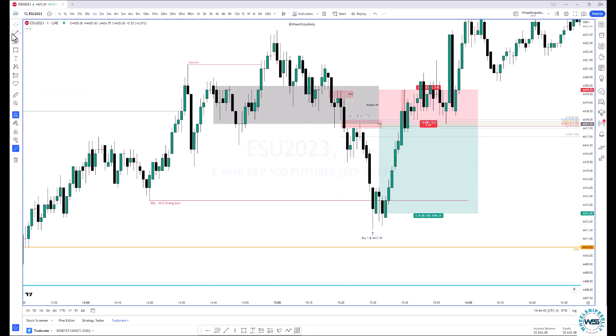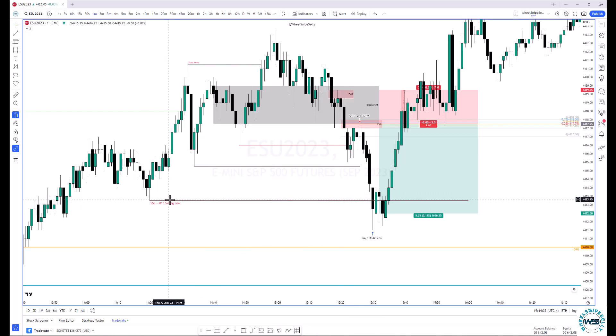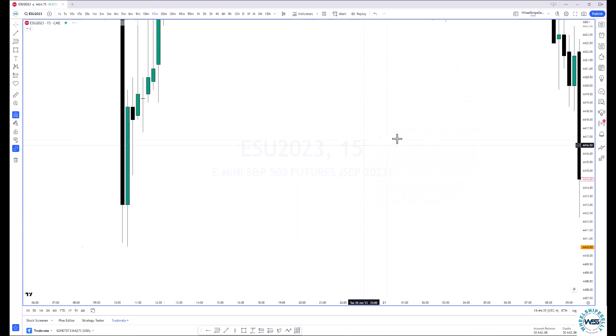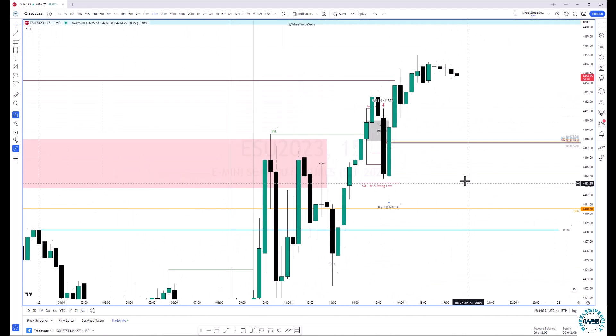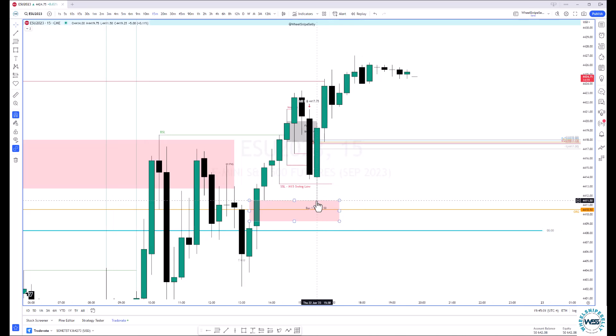Once we took out this swing low, we still had lower targets — this target we hadn't hit yet, so I was still wanting to go in. If we had pushed down and taken this out and maybe traded to about halfway, I probably would have canceled my trade idea on this one. But since we still had lower targets, this was my main target — the M15 swing low. So we were basically right here in this candle when I entered, and this was my swing low that I was targeting. The first one had a fair value gap and we weren't even 50%.